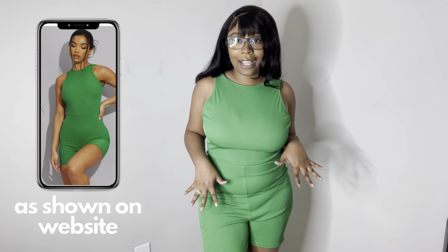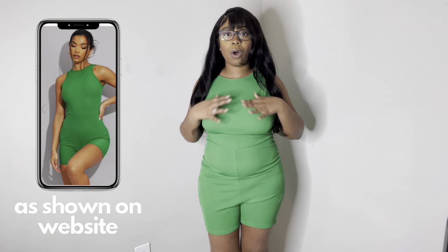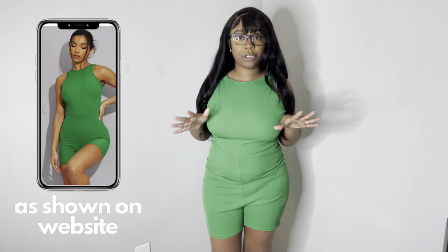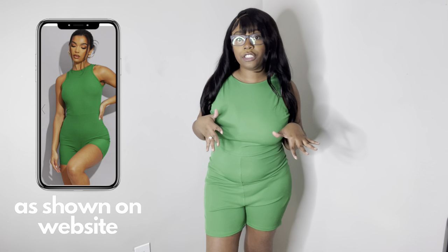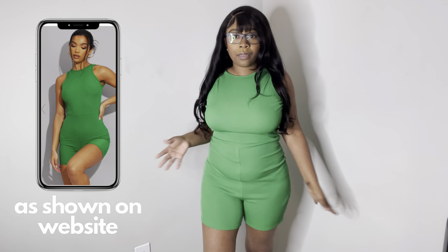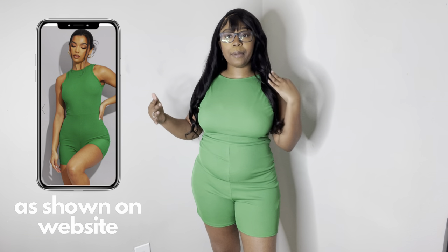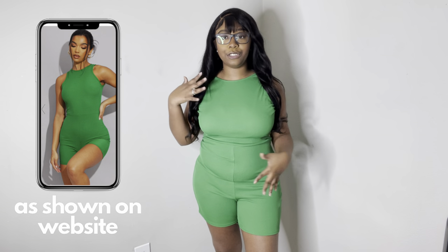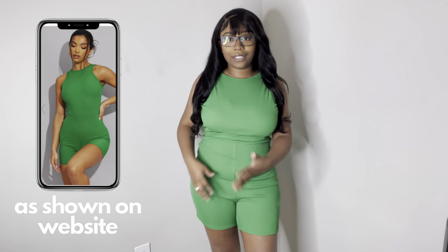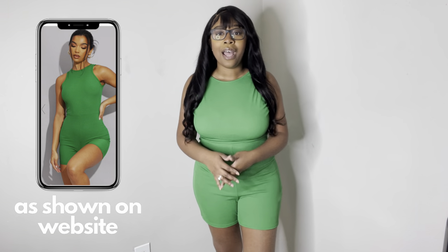I do have a bra and underwear on with that, so don't mind that, but 10 out of 10. The quality is not super cheap, it stretches which is great, so if you wanted to you could size down in this. It's comfortable — I wouldn't mind traveling in this. I actually have a trip coming up, and that's why we're doing this haul. You're going to see the theme: it's going to turn into a vacation kind of fit.